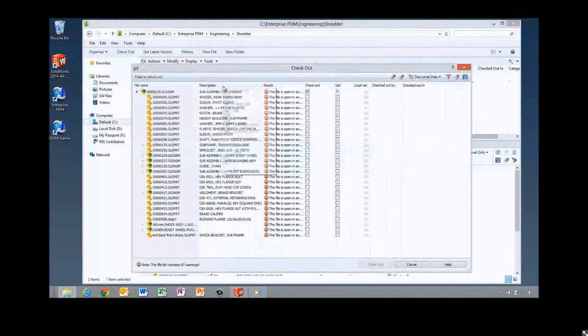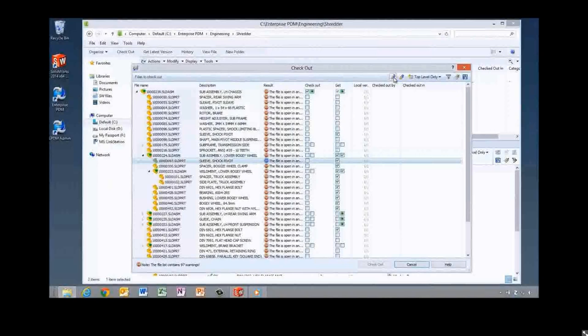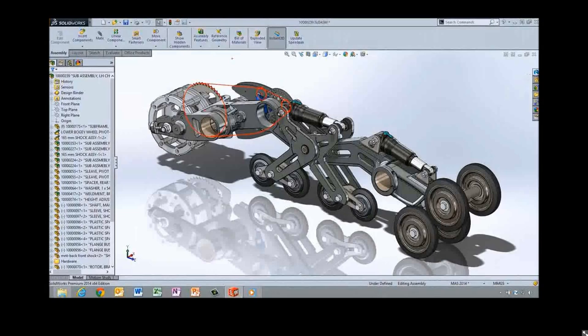This assembly is already open in SOLIDWORKS. In the check-out dialog you have the same ability to add columns and expand the assembly. There are now two sets of checkboxes in 2014 — these allow easy check-out or get of all children on a parent with a single checkbox. You can easily see warnings presented; they traverse all the way down into sub-assemblies. If there's a warning in a sub-assembly, it shows at the top level, letting you know something about the assembly has an error before you check in.